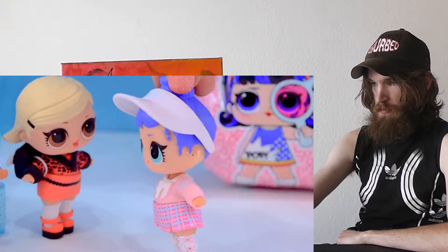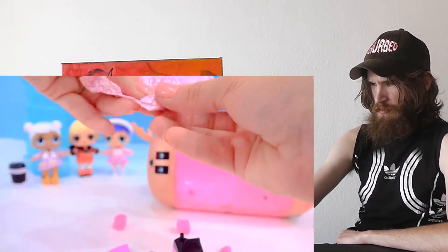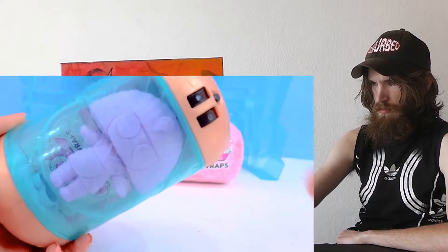And gold, darling. Alright, we got one - press the button. Nope, not ready. Press the button. Look at these cute little shoes! Look at this doll in here!